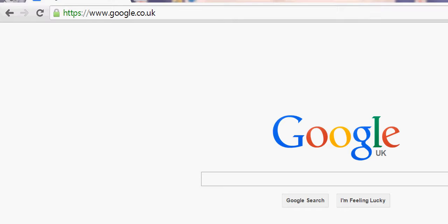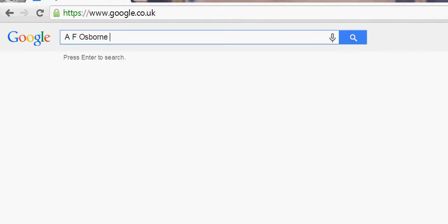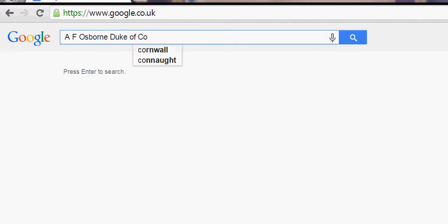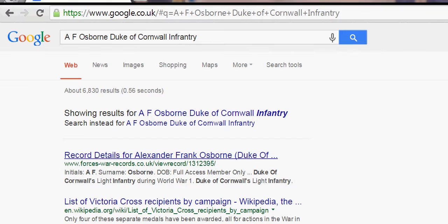I'm going to search for one of my relatives. His name is Alexander Frank Osborne — I'll put AF Osborne. I know that he fought in the Duke of Cornwall's infantry during World War 1. You can see straightaway that Alexander Frank Osborne has come up on war records, though of course you have to pay for those.